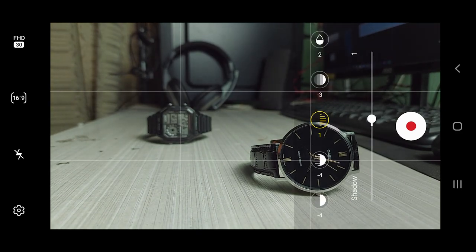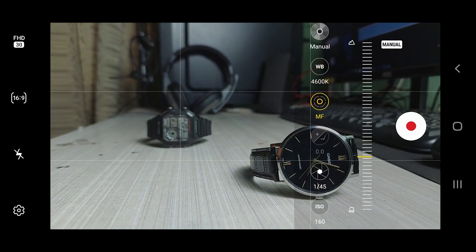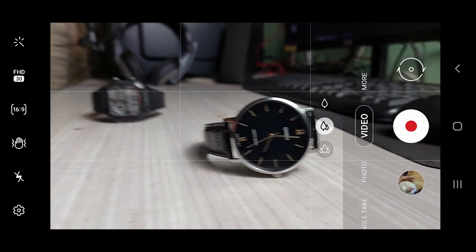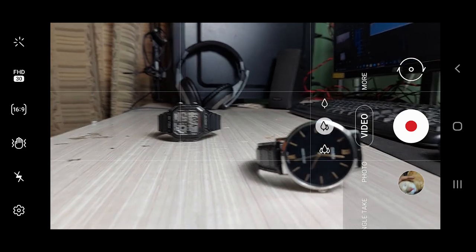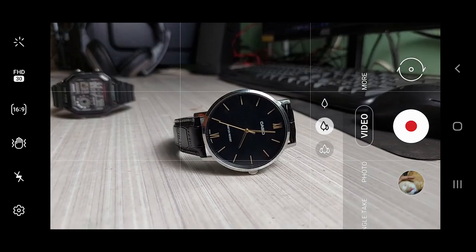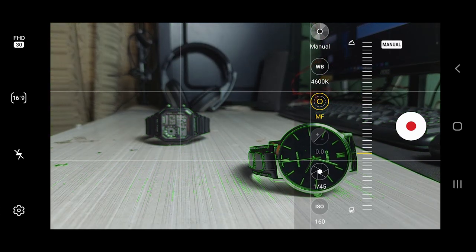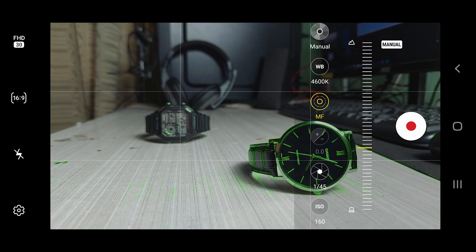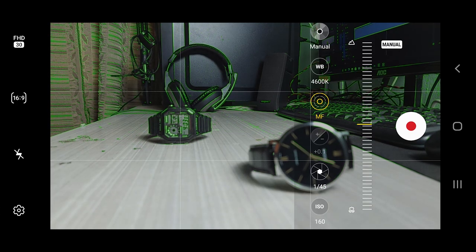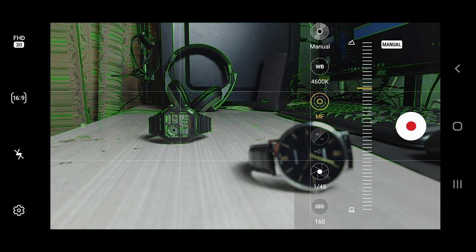Then we have white balance adjustment and focus settings — this is also one of my favorite features of this phone. We can set it to auto, where the focusing is very fast and accurate 99% of the time, as you can see here. And then we have manual focusing mode. Guys, it also has focus peaking — that is the first time I have seen this in a smartphone at this price point. The subject which is in focus will show green lines around it, so you can easily tell which subject is in focus. That's a really cool feature to have.